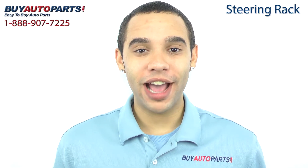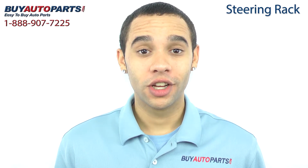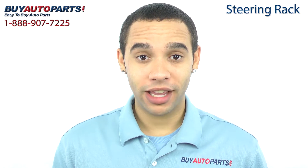Hi, I'm Marcus and thank you for visiting Buy Auto Parts today. It's our goal to make it easy for you to buy auto parts, so we want to tell you a few things about us and this steering rack so you can make a confident purchase.